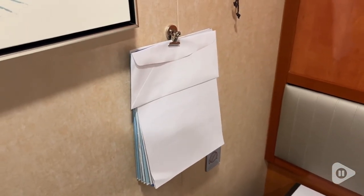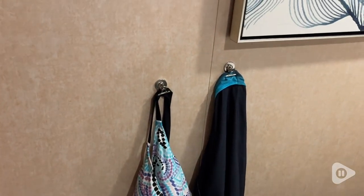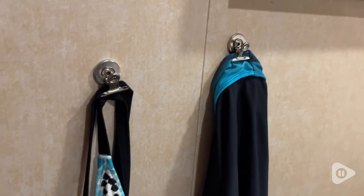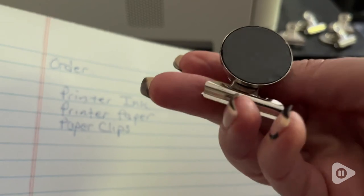The magnet is so nice and strong, and the clip is excellent to hold papers. I hung my bathing suit with it, and it's great to also hang other things, like pictures or notes, and it comes with a pack of 20.